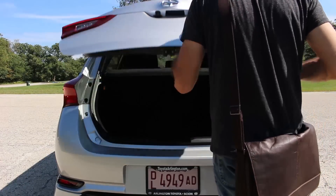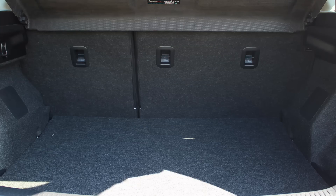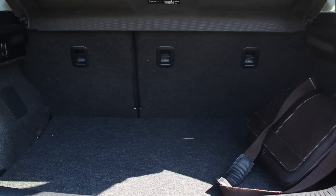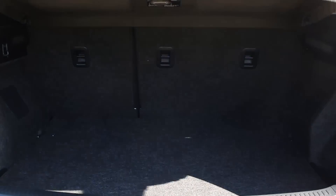For a small car, cargo space isn't too bad. You'll find 21 cubic feet at the back and loads more when you fold the seats down. You'll get decent passenger space too, as the tally for that is 91 cubic feet.